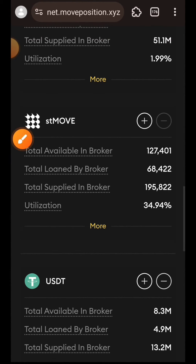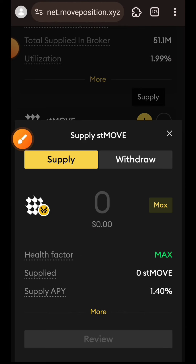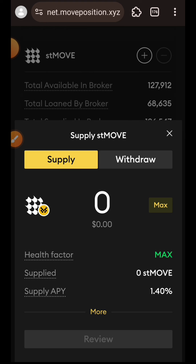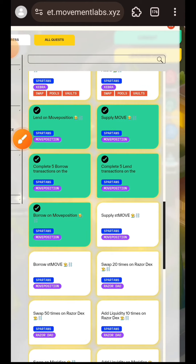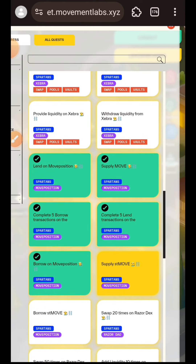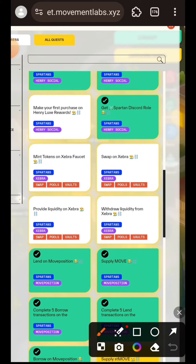This time we want to supply stMOVE on Move Position. I'll tap the plus button and indicate the amount - but I do not have stMOVE at the moment. I am going to skip this and come back when I find a DApp where I can swap tokens into stMOVE. For now I am skipping both the Supply stMOVE and Borrow stMOVE tasks and will come back later to complete those two.